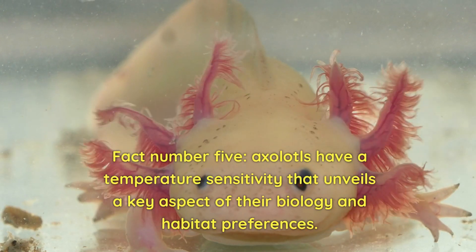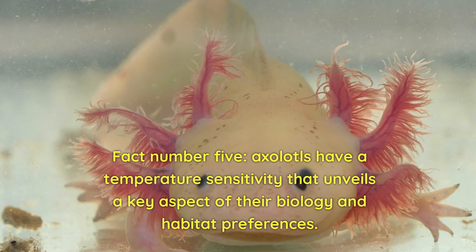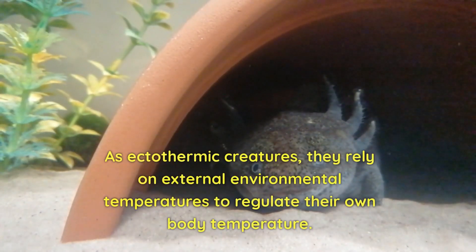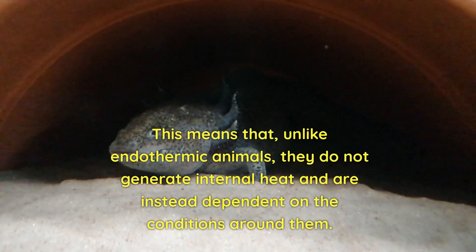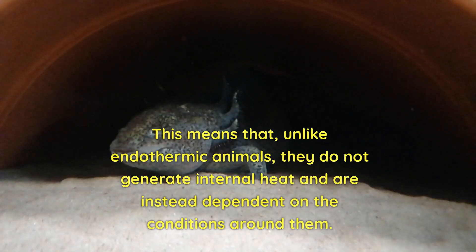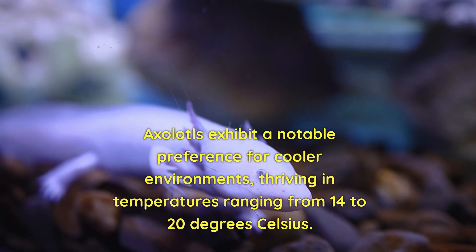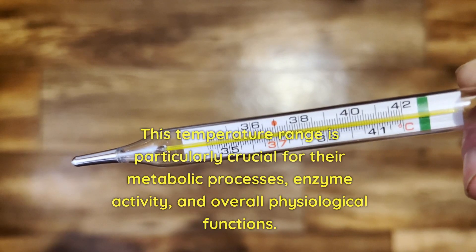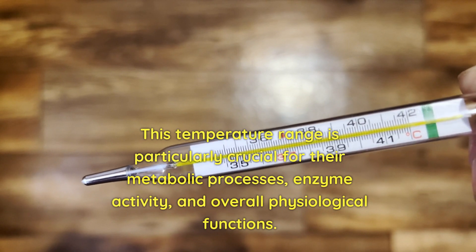Fact number five: axolotls have a temperature sensitivity that unveils a key aspect of their biology and habitat preferences. As ectothermic creatures, they rely on external environmental temperatures to regulate their own body temperature. Unlike endothermic animals, they do not generate internal heat and are instead dependent on the conditions around them. Axolotls exhibit a notable preference for cooler environments, thriving in temperatures ranging from 14 to 20 degrees Celsius. This temperature range is particularly crucial for their metabolic processes, enzyme activity, and overall physiological functions.